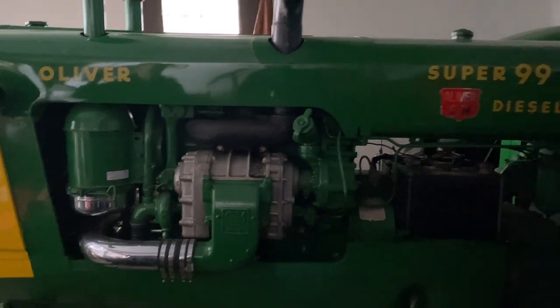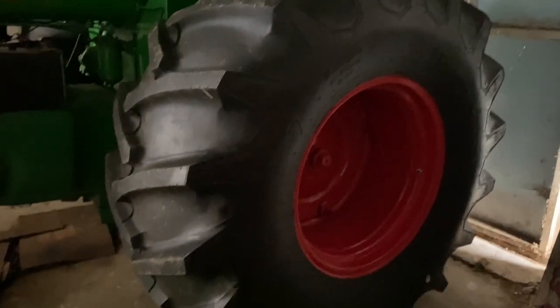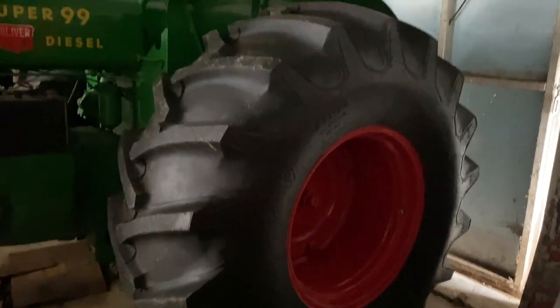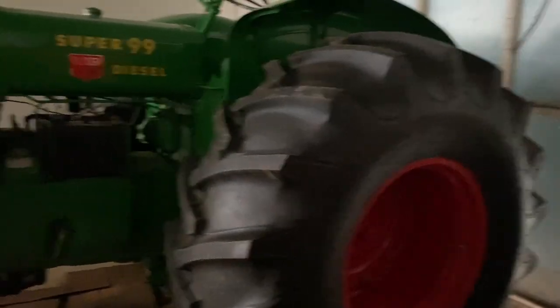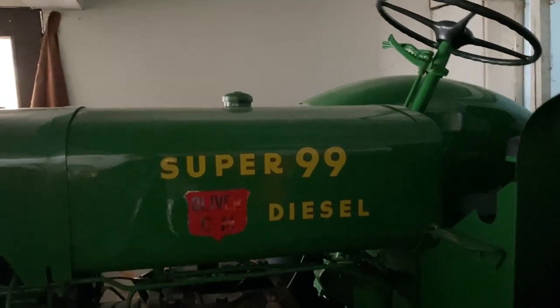Yep, it really is. It's called the Super 99 diesel — that's the designation of the tractor. Look at these tires — 23.1-26 cars. This is a western tractor that came out of North Dakota. Looks like brand new tires on that thing. Well, we restored it back in the early 90s — new tires were cheap then. Nothing's cheap now.